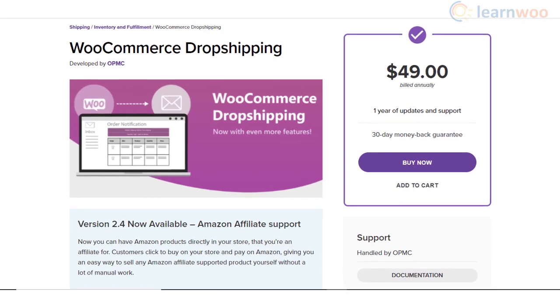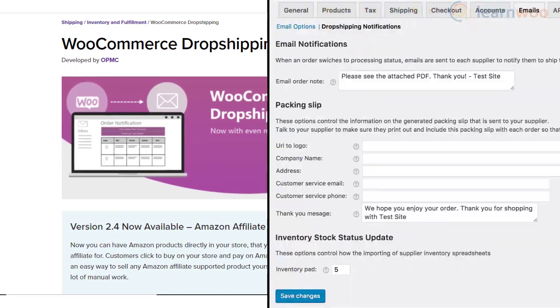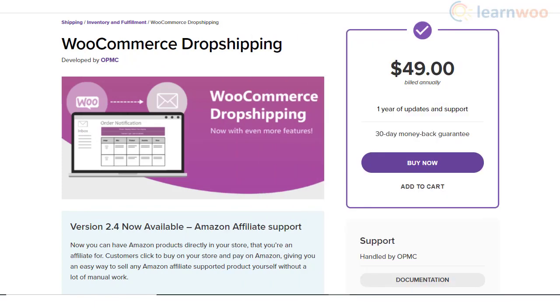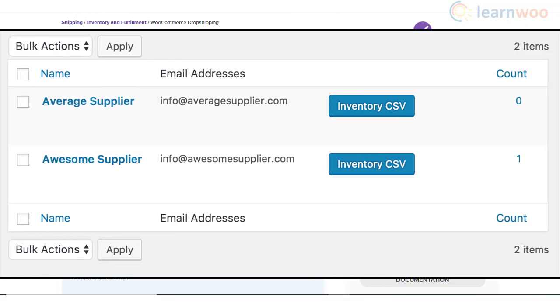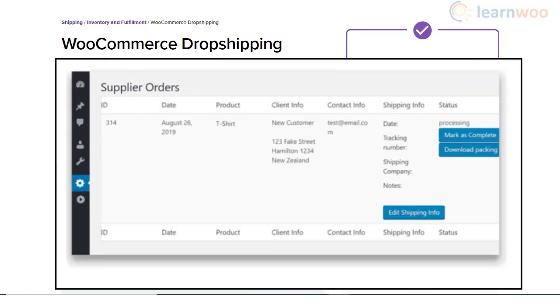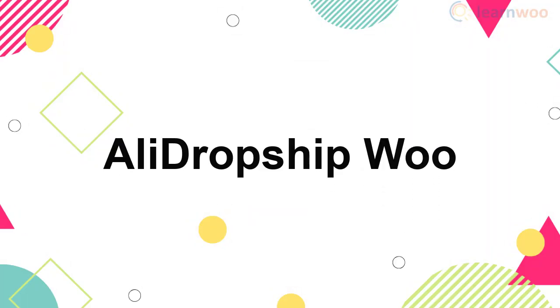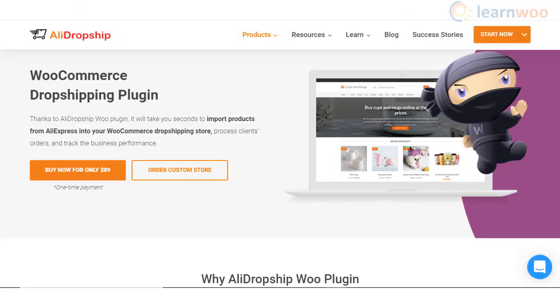WooCommerce Dropshipping is a good plugin to make the dropshipping process smooth on your WooCommerce store. It will help you with your store management process with several great features, such as notifying the dropshippers when one of their products is ordered. You can also assign inventory to specific suppliers and import them quickly when required. Also, you can customize the email templates and allow different suppliers to edit their information on your store.